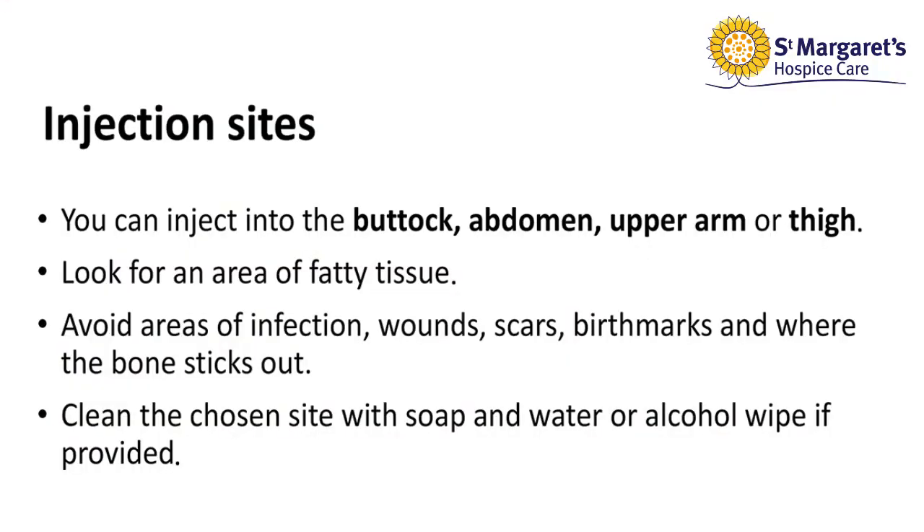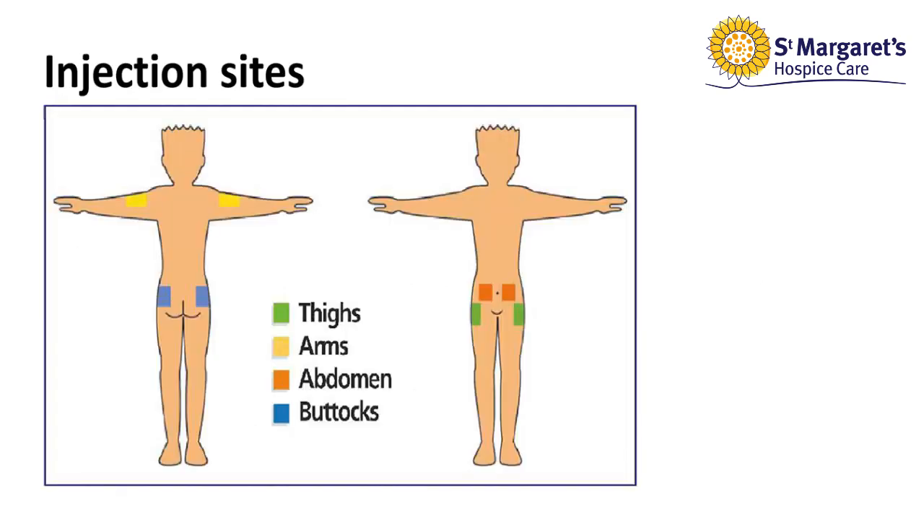You can inject into the buttock, abdomen, upper arm, or thigh. Look for an area of fatty tissue and avoid areas of infection, wounds, scars, birthmarks, and where the bone sticks out. Clean your chosen site with soap and water or an alcohol wipe if provided. Pictured here are the most common sites for a subcutaneous injection.